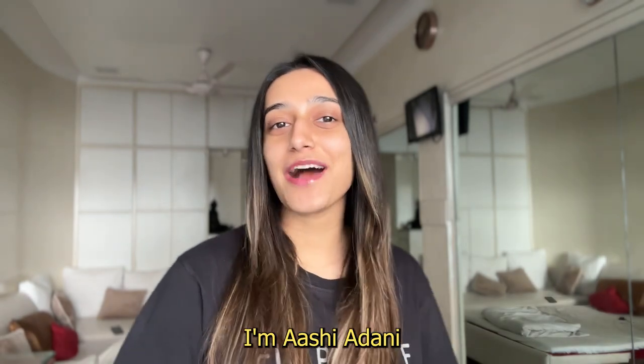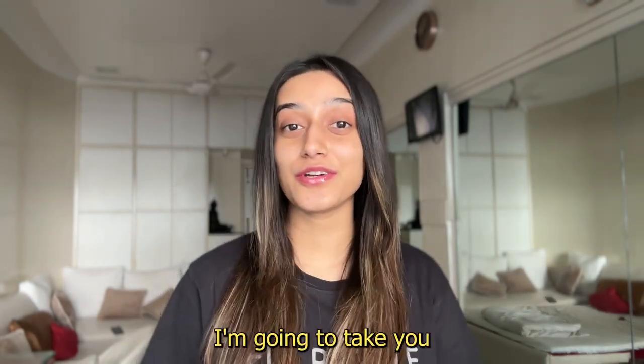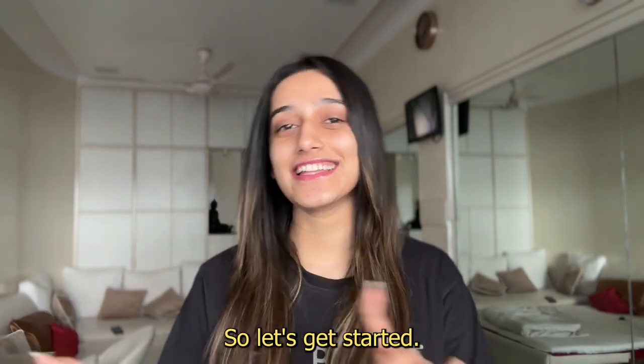Hi guys, welcome back to my channel. I'm Ashi Ardani and for today's video, I'm going to take you through my morning skincare routine. So let's get started.